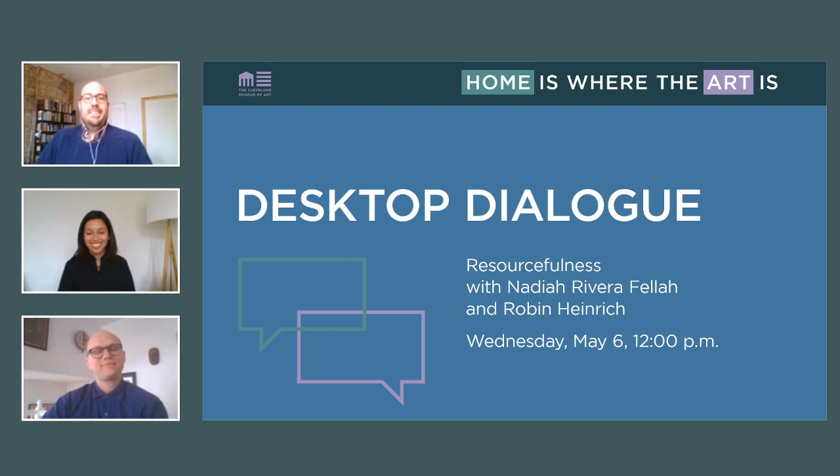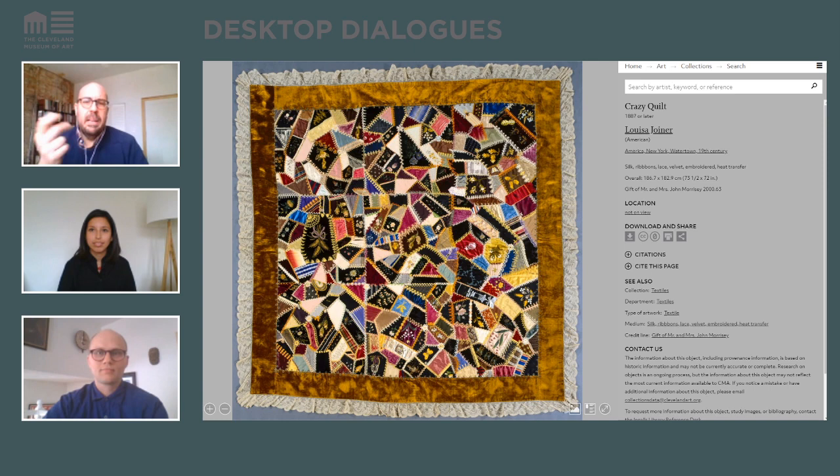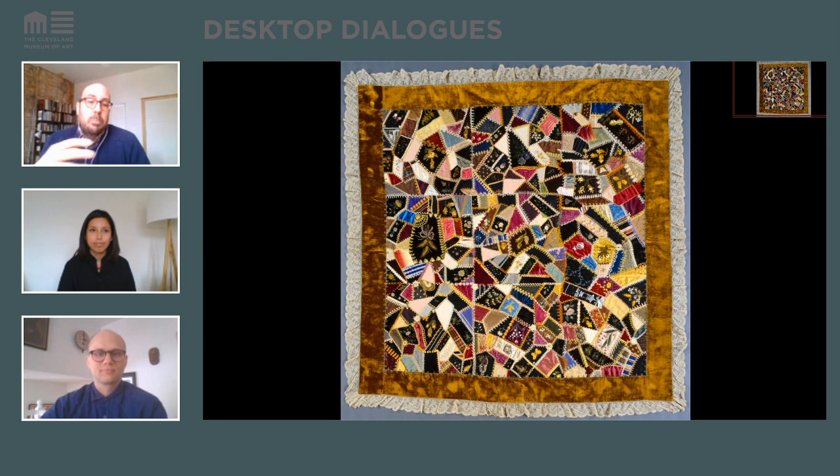Thank you both for coming. Just to start us off, the first art practice I think of when I hear the word resourceful is quilt making. I'd like to show this example in our collection — it's made by a maker named Louisa Joyner from the late 19th century. Quilts are traditionally functional textiles, but they've also been opportunities for artists to be inventive and create new and increasingly daring patterns with materials they might have on hand.